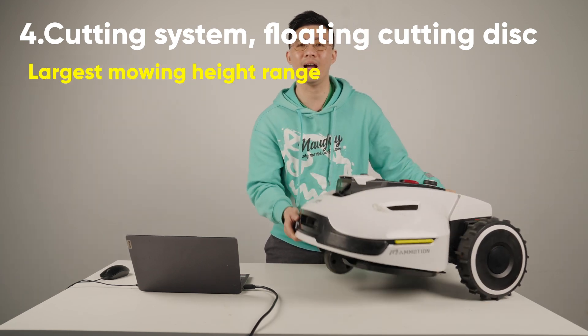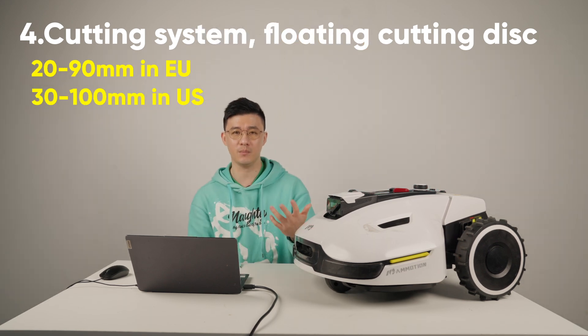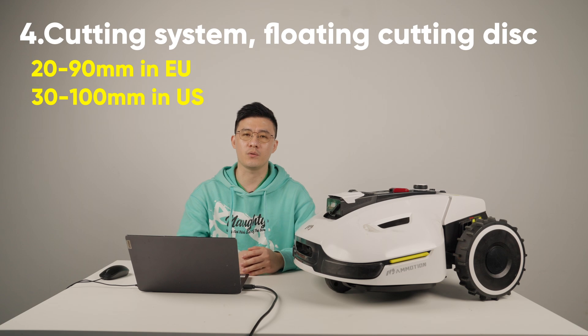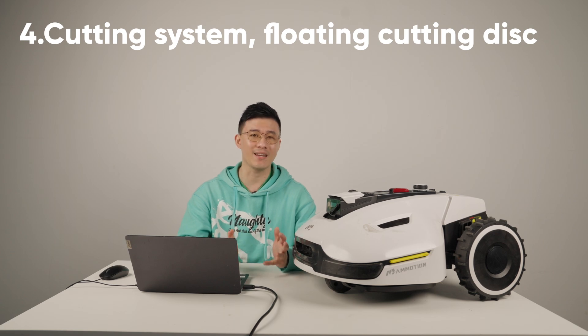Yucar also has the largest mowing height range in the industry: 20 to 90 millimeters for Europe, and 30 to 100 millimeters for North America, which can meet the needs of mowing at any height.